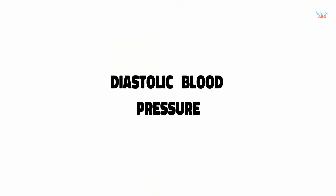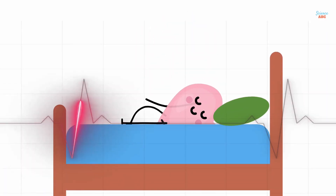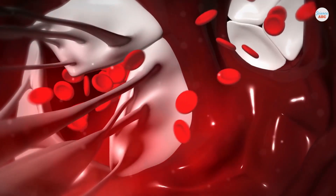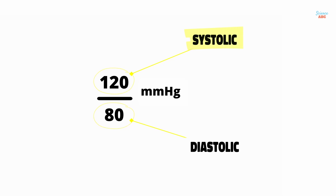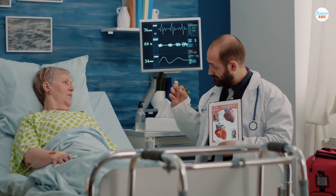Diastolic blood pressure indicates how much pressure is exerted on the arterial walls when the heart rests between two beats. This is the period during which the heart opens its chamber to refill with blood. In general, a person's systolic blood pressure receives more medical attention, and it is also an important risk factor for cardiovascular disease in older people.